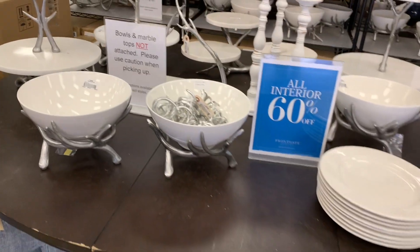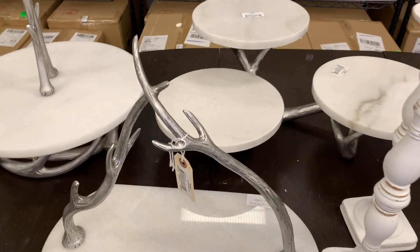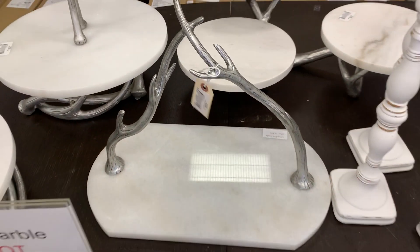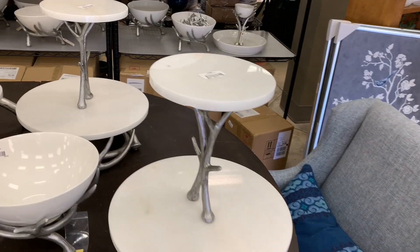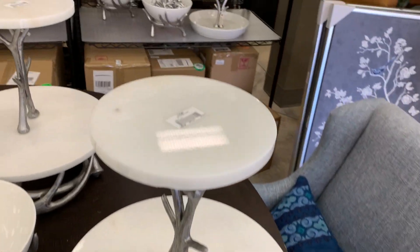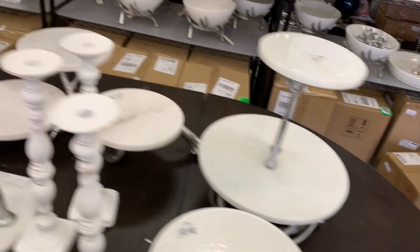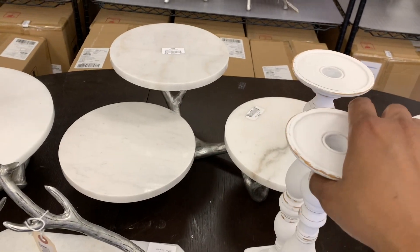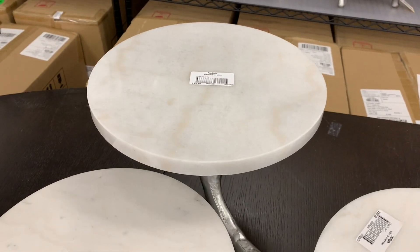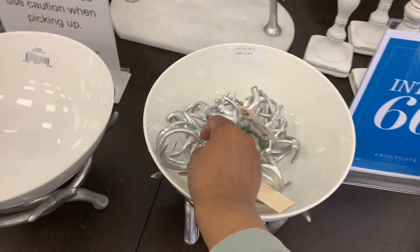So nice — it is a nice serving tray, an antler serving tray that'll make a statement. That's $239, 60% off. This is a beautiful tiered tray with the antlers and that is $359, 60% off. And then you have the three-tiered tray back here, that's $359, 60% off as well — I already have that.